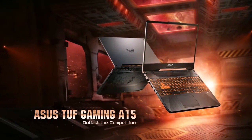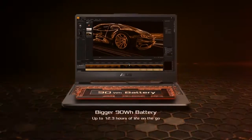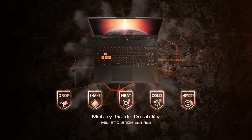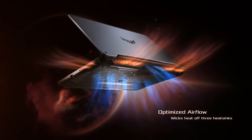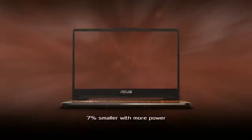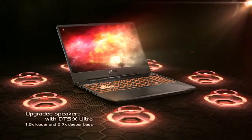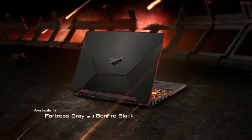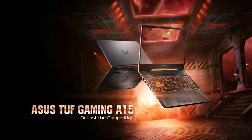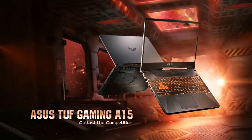Number 02: Asus TUF A-15. CPU: AMD Ryzen 5 4600H or Ryzen 7 4800H. Graphics: NVIDIA GeForce GTX 1660 Ti or RTX 2060. RAM: up to 32GB. Screen: 15.6-inch 16:9 FHD 1920x1080 at 60Hz anti-glare IPS level panel, or 15.6-inch 16:9 FHD 1920x1080 at 144Hz anti-glare IPS level panel. Storage: 1TB 5400rpm SATA HDD, 256GB, 512GB, or 1TB PCIe Gen 3 SSD.